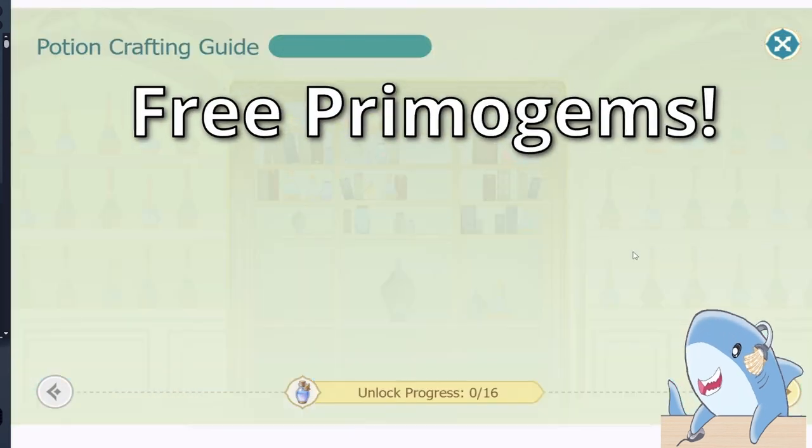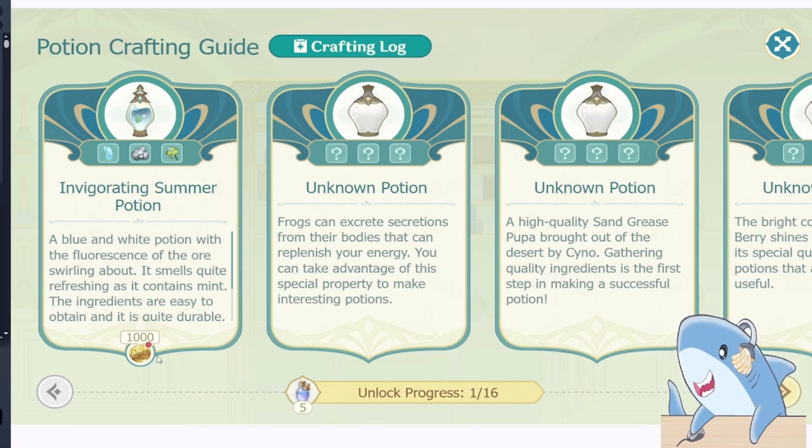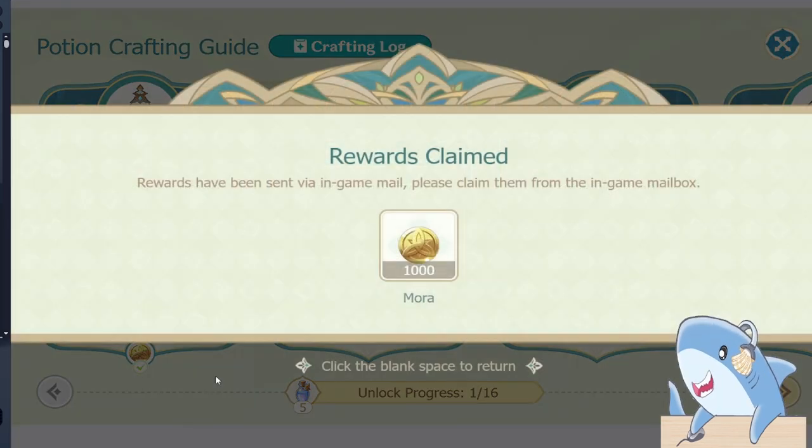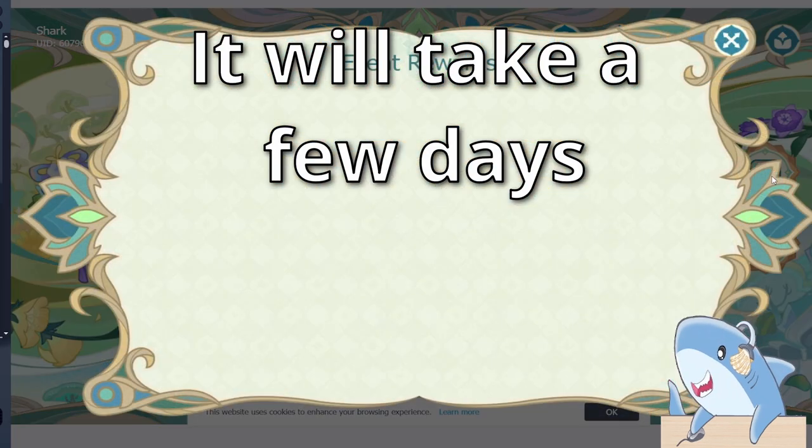Hey everyone, Sharkheart here with some more ways to get free primogems. This time it's in the form of a web event that can give you 120 primos once you complete it. This web event will take a couple of days to complete, so you'll want to check it out soon.